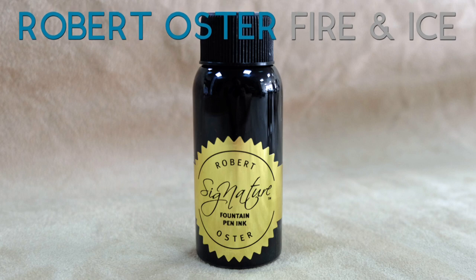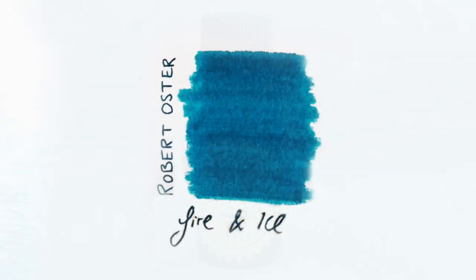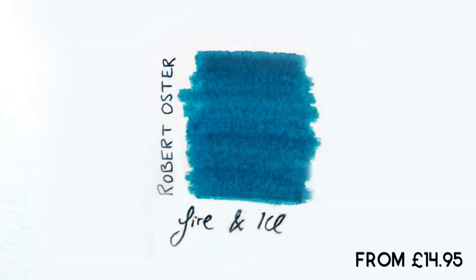And in at number 6: Robert Oster Fire and Ice. Robert Oster is an Australian make of ink — it's relatively new to the ink industry. Fire and Ice is their most popular colour. It's a nice royal blue with some green undertones and a red ring of sheen.